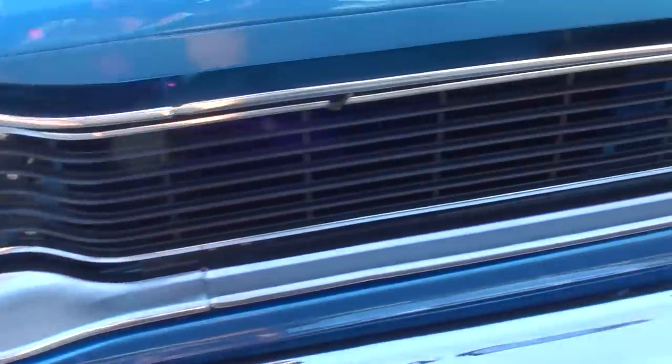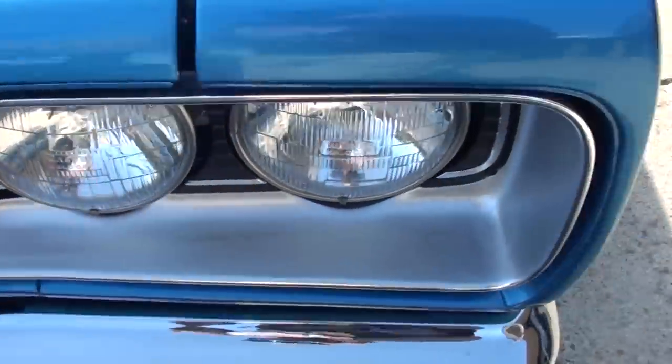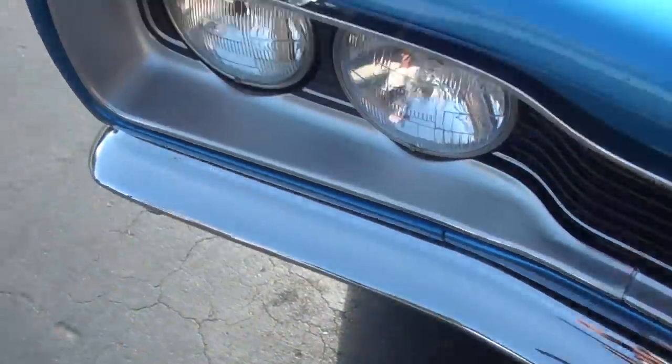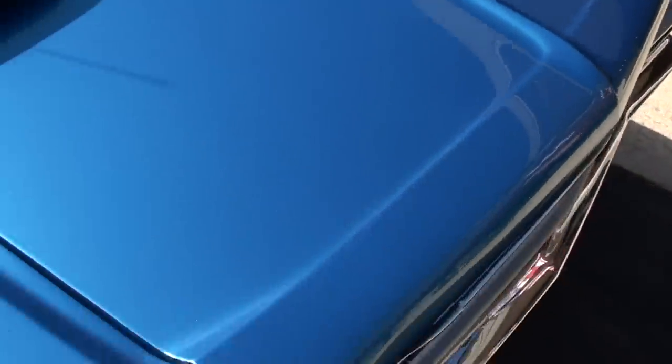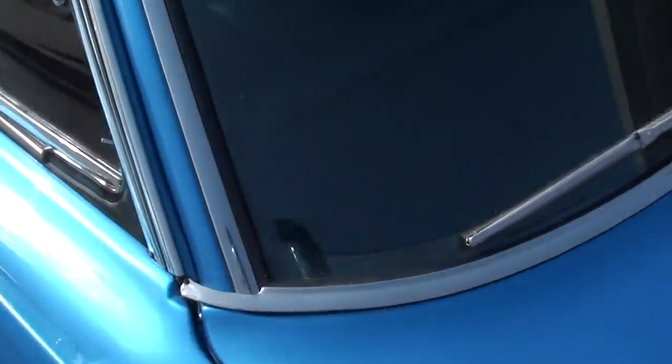This thing runs and drives excellent. My buddy Mike is the one who actually found this car for me. He's been driving it a little bit, but everybody here who drove it just could not believe the way this thing drives. It really hits the road nice. Gorgeous paint. Original B5 blue car, true RT, and really nicely done.